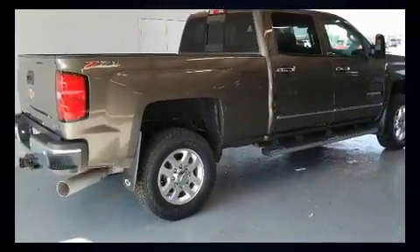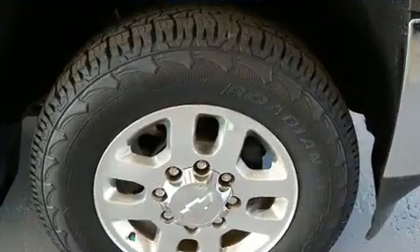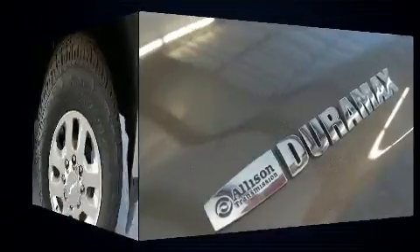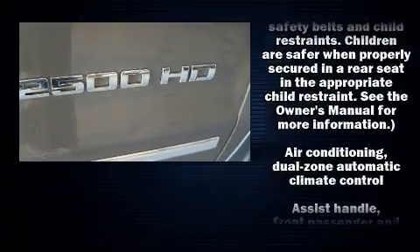Included features are power front seats, a trip computer, an automatic dimming rearview mirror, automatic dimming door mirrors, a trailer hitch, and more. Features such as automatic climate control and leather upholstery prove that economical transportation does not need to be sparsely equipped.